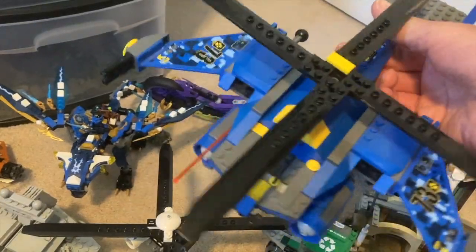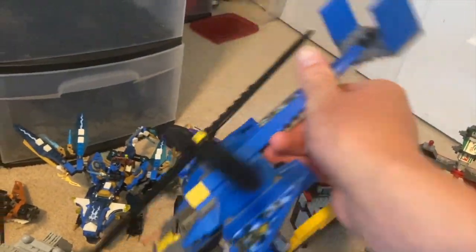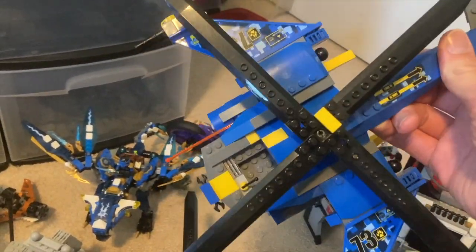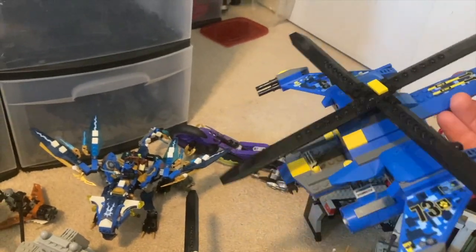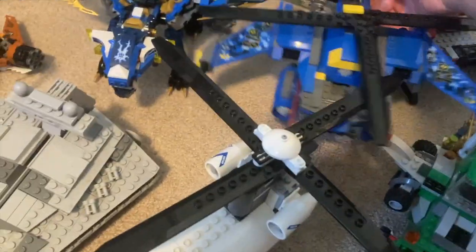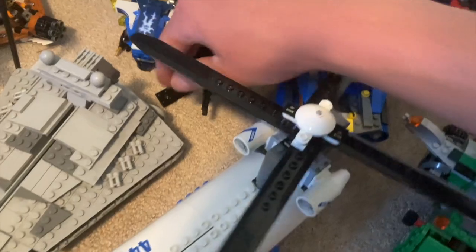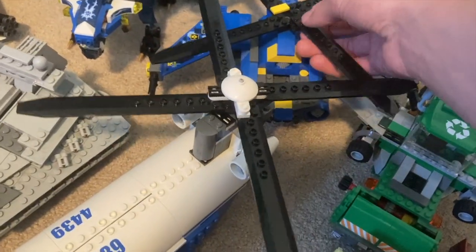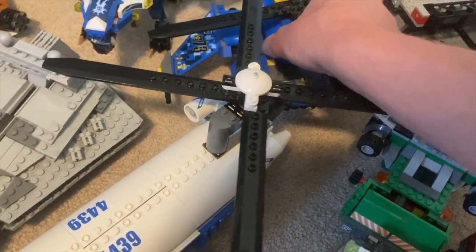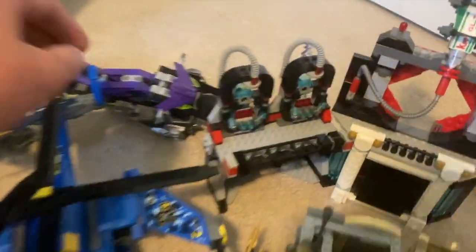Next, an Alien Conquest helicopter set — I already have this one. It's missing the cockpit piece and a few other pieces, but if I can buy a cockpit that'd be nice — I'd like to make an Alien Conquest display at some point. Still, I'm not going to sell it because it's not worth much.